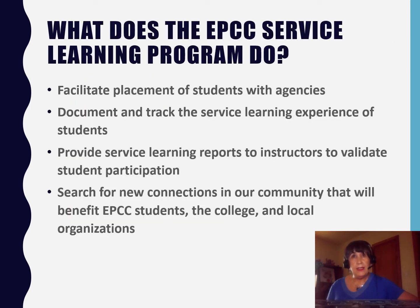So what does the EPC service learning program do exactly? We facilitate placement of students with agencies, we document and track your service, we provide service learning reports to your instructor, and lastly we're always looking for new connections — the ones that will benefit you, the college, and local organizations.